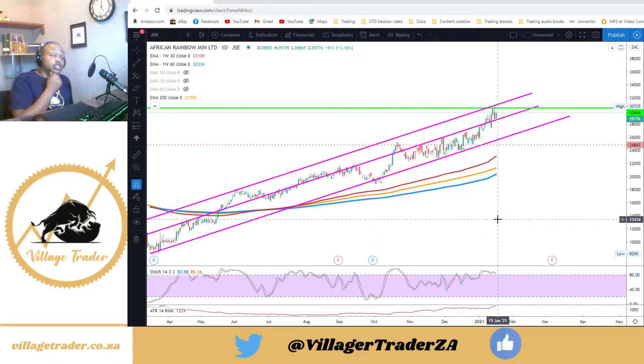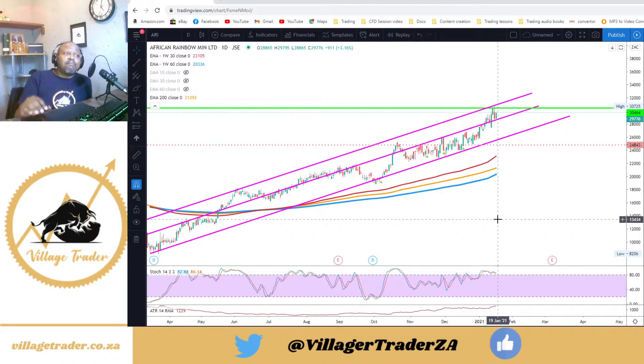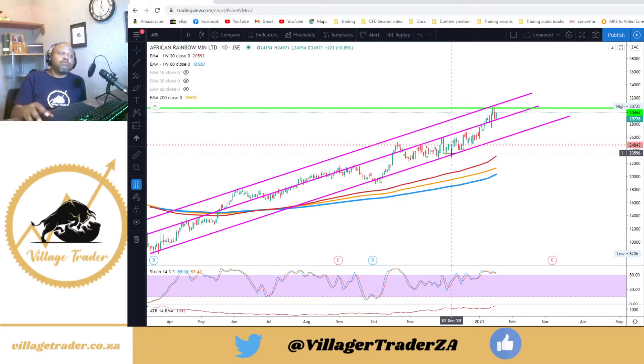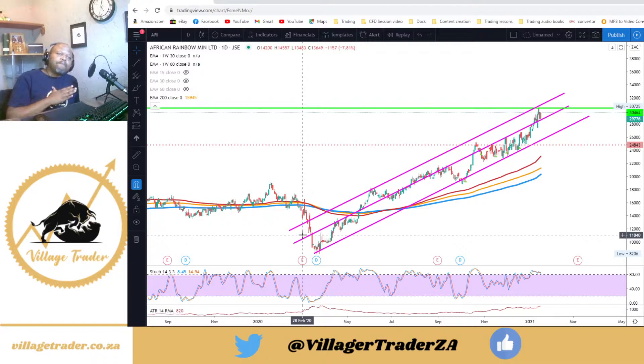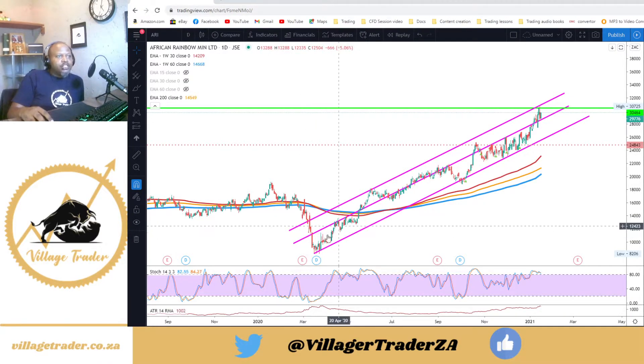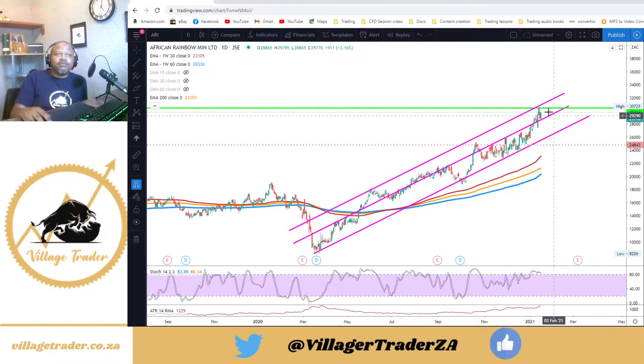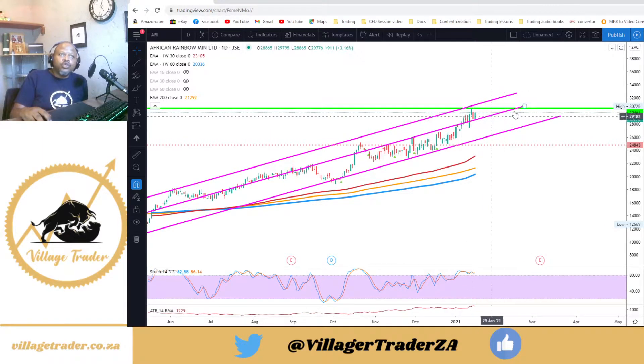One of my favorite trades and favorite companies at the moment is African Rainbow Minerals. I entered this position back in around September/October on this falling wedge. I added on that bull flag, and as we broke to new highs I've been adding into this position. As you can see it's in a nearly vertical uptrend, trading in this channel, with price bouncing on that support and off resistance, coming back to the mean line.